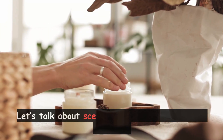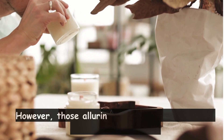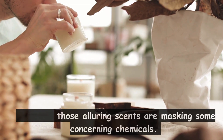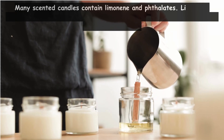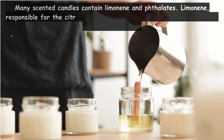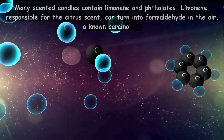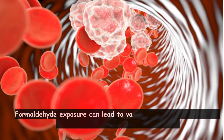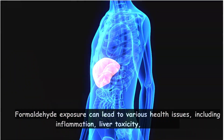Let's talk about scented candles, often seen as harmless. However, those alluring scents are masking some concerning chemicals. Many scented candles contain limonene and phthalates. Limonene, responsible for the citrus scent, can turn into formaldehyde in the air — a known carcinogen. Formaldehyde exposure can lead to various health issues, including inflammation, liver toxicity, and cancer.